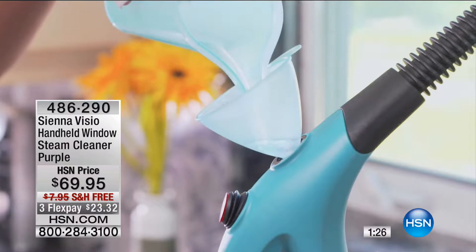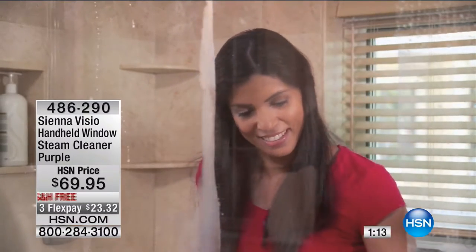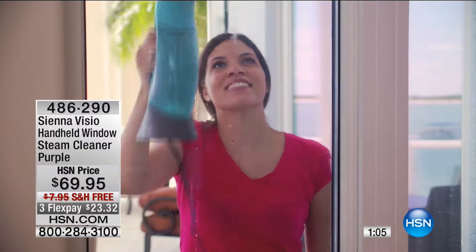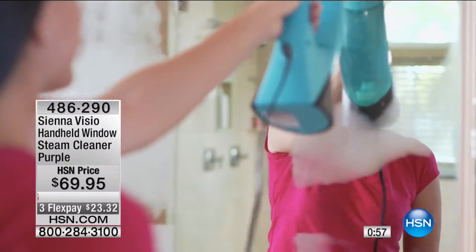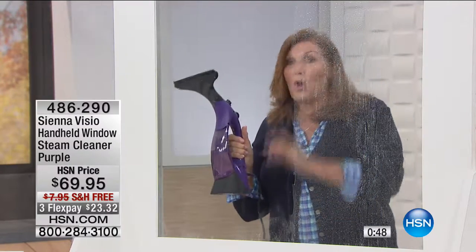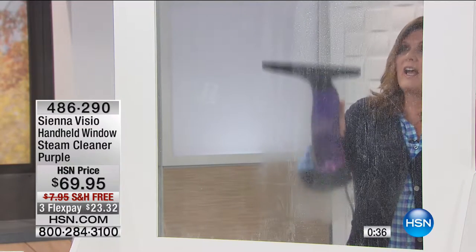The most common question: does it leave pools of water? The plain and simple answer is no — because of the way the steam is concentrated, how powerfully and effectively it's diffused, it steams all the dirt and grime away and leaves it nice and dry. It gets up a head of steam very quickly, literally in seconds — from cold to steaming in seconds. Back at the window: steam it up, hit the button, let the steam do the work, squeegee down, and you have clean windows. Squeaky clean and dry.